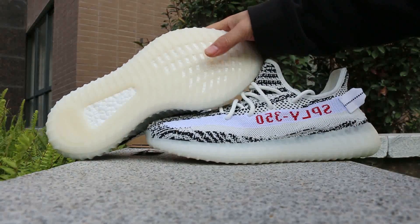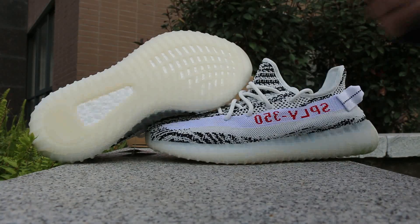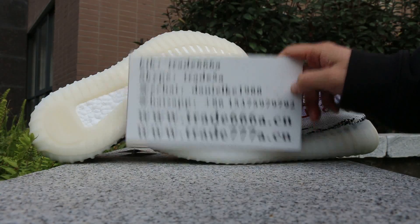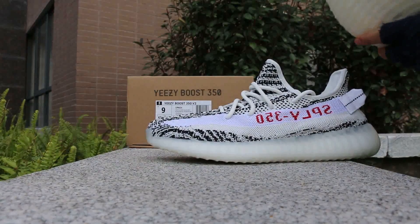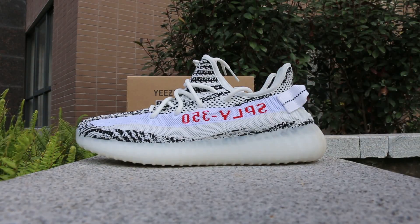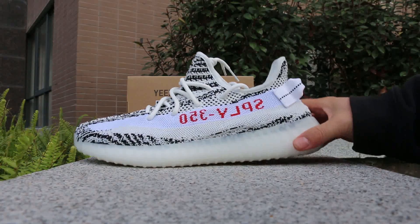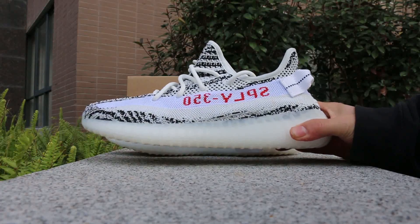This is Daniel from Trader 6668.cn. Please add my Skype, WeChat, or WhatsApp. Also save our domain in your computer so you can always find us. Here we go, let's look at the shoe again — nice shape.